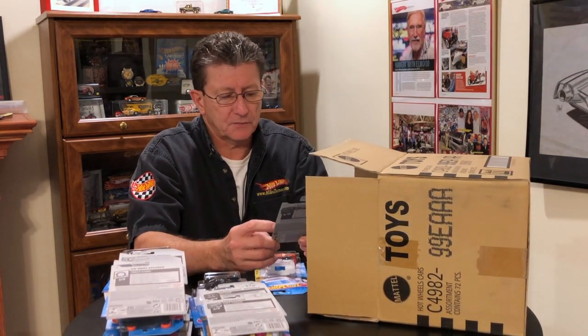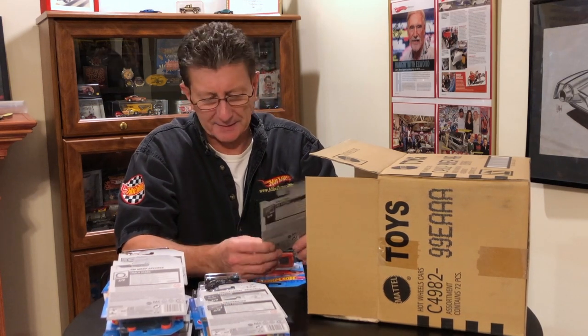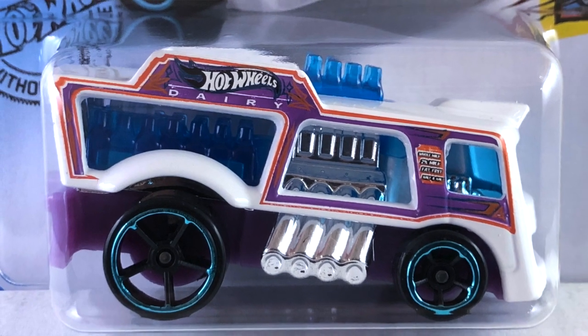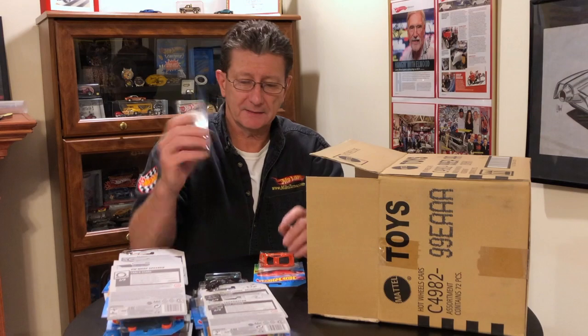Another of the '83 Chevy Silverado. The Chill Mill — that's pretty! Done in a white enamel with some purple and orange on the side. Nice looking little truck. The window and a lot of the inside plastic is a very dark transparent blue. Engine is big and chrome along with the interior. The base is a light lavender plastic. The wheels are blacked out OH5s with a light blue chrome ring around them. That is a cool looking truck.